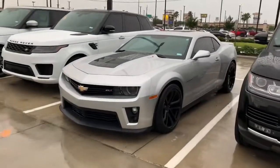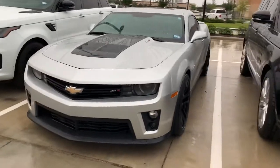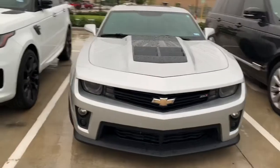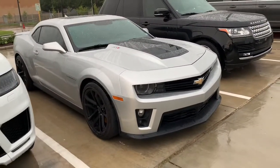This car was just traded in yesterday. They bought a Jaguar SUV, the F-Pace SVR, and actually traded in two cars — this is one of them. This car has always been garage kept, so I'm kind of sad that it's out here in the rain.